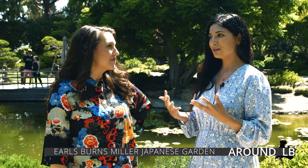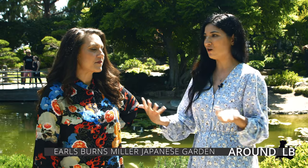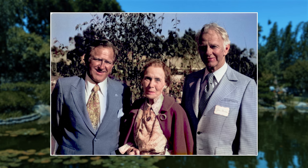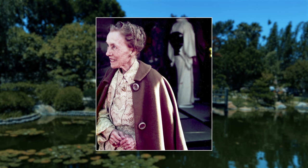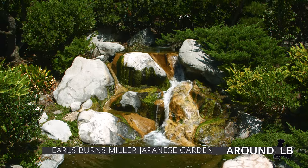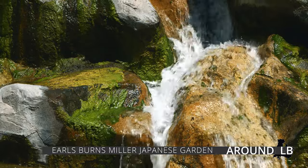Tell me about the history — who exactly were the Millers and how did they get involved with creating this garden here in our city? The Millers are a huge philanthropic family based here in Long Beach. Lorraine and Earl traveled many times to Asia. They had a very large Asian art collection and Lorraine really wanted a place for people to come and feel the serenity and experience the beauty of living nature, which is something they were really passionate about as a family.